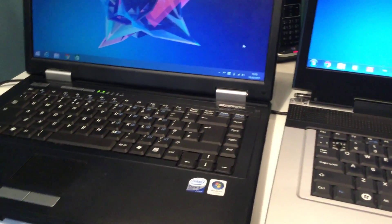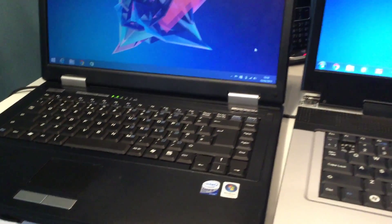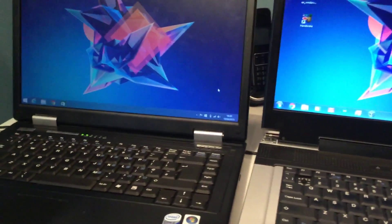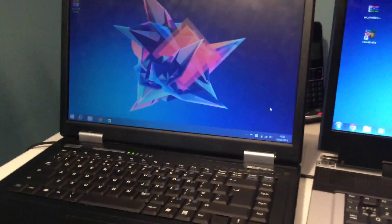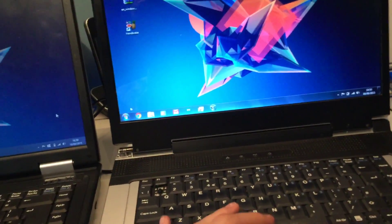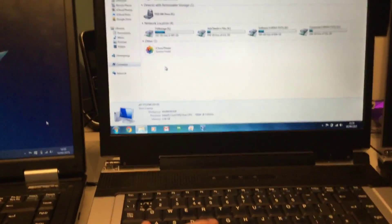This one — Core 2 Duo, 2.1GHz, T8100. It's got DDR2 SDRAM, 667MHz. These are all laptops. So this one has got a Seagate Barracuda 500GB hard drive.